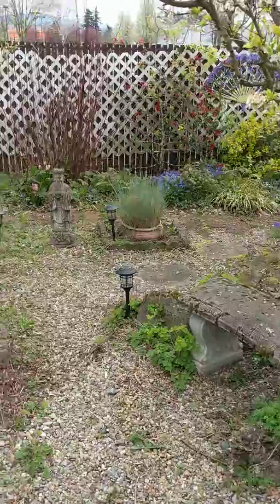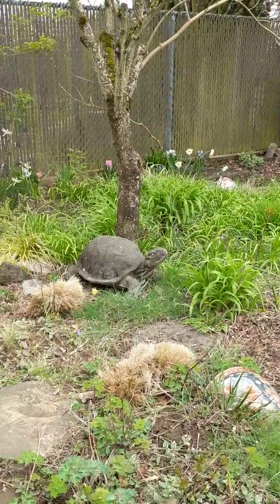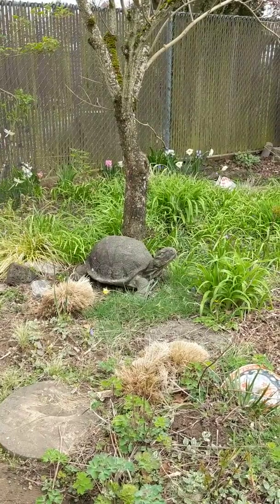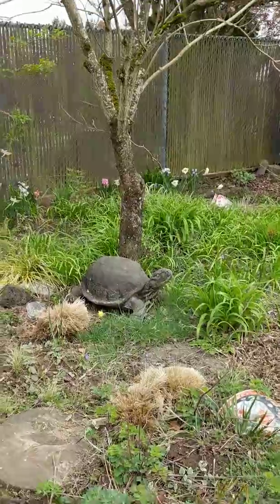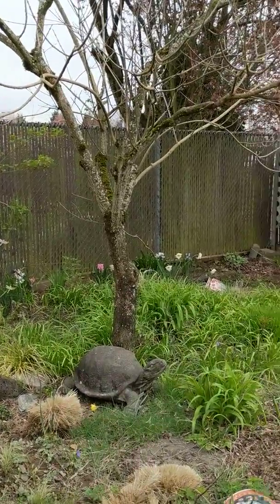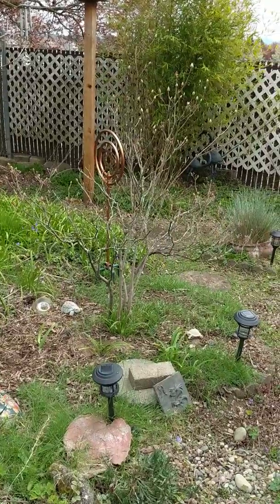And then back over here, where we were before, we're going to take this down to the ground, put the stones back in, put the turtle back in, and then do minus gravel around it because it's below this clerodendron. And we're going to leave the multi-blooming azalea there.